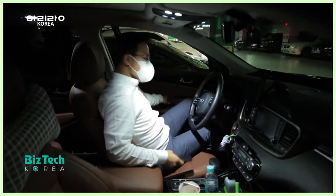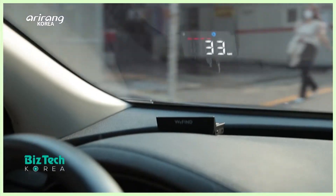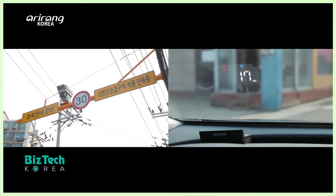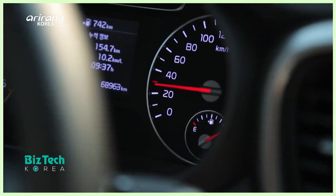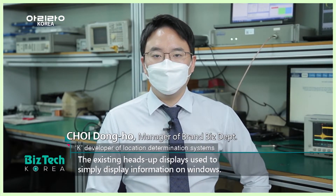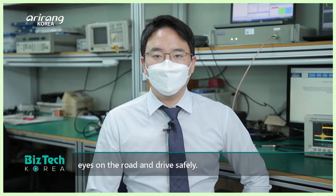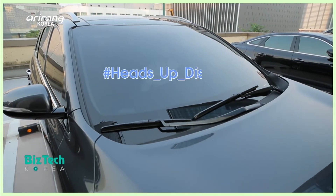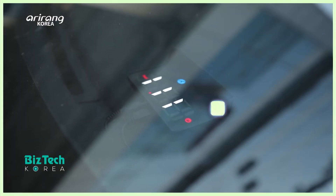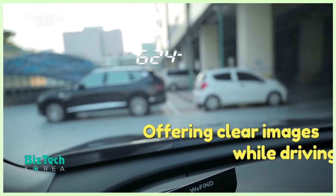Drivers can easily lose concentration on driving when they care about speed limits and speed enforcement cameras. Unlike the existing navigation devices or heads-up displays, there is a special display technology that can provide information based on a special method. It is a technology that applied an audio guide service to the existing heads-up display. Thanks to the high-intensity LED reflection technique, the display shows clearer images and drivers can get accurate information while keeping their eyes on the road.